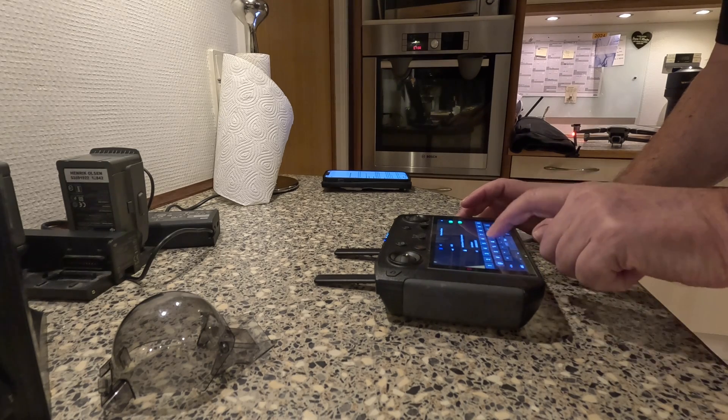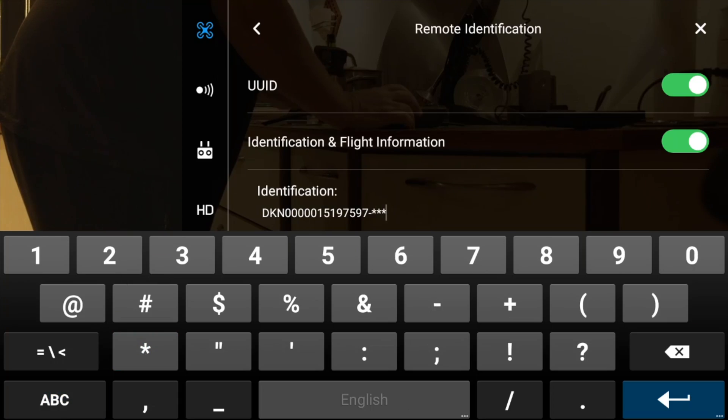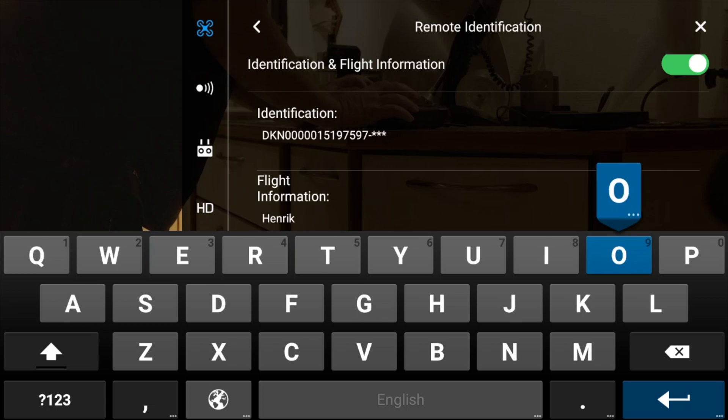I'm adding the security code behind the Remote ID. Right now that will just show as three dots because I don't want you to know the security code - that's my warranty that nobody steals my Remote ID and starts flying with it. At least it allows the authorities to do a proper verification that it's me flying - that's what the security code is for. So we can type in Henrik Olsen and Mavic - it was magic at some point.